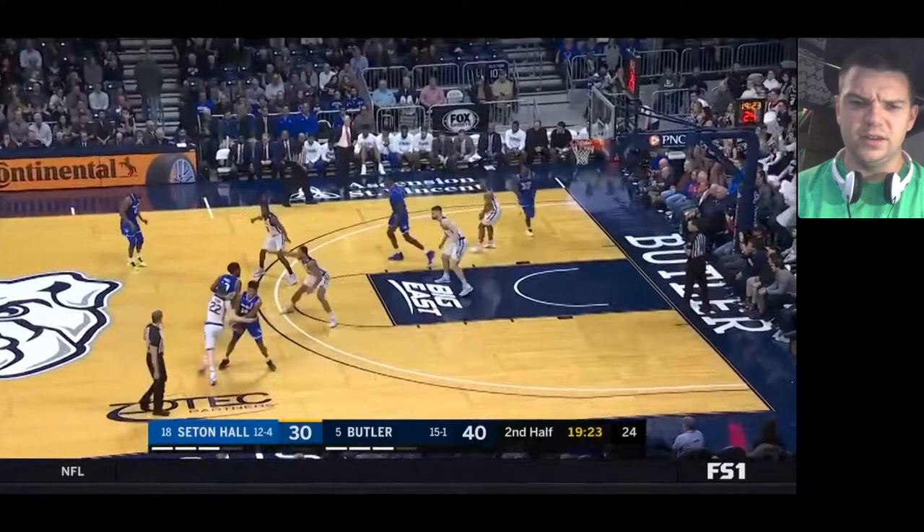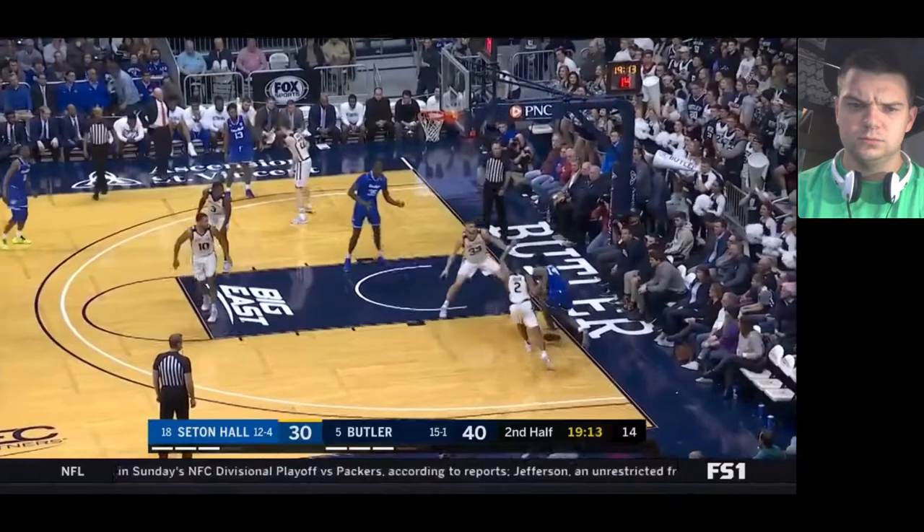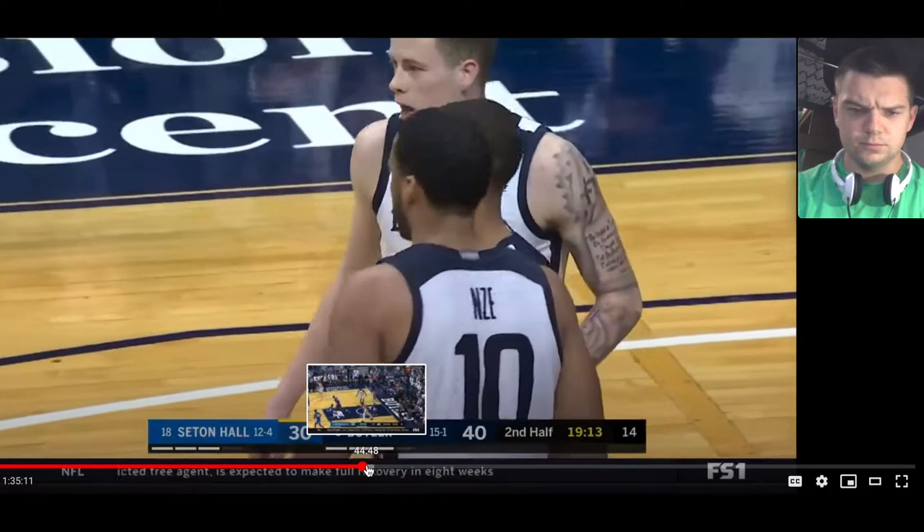I don't really see him as a positive defender. I think he'll succeed in spite of his below-average defense if he does stick in the NBA. Looks like he got a foul here, so I'll skip ahead.